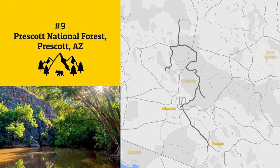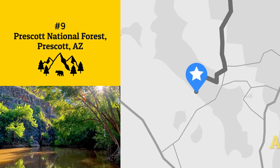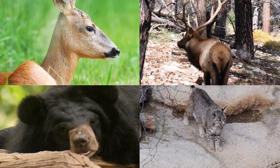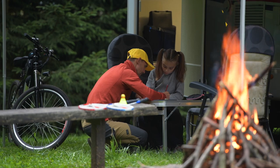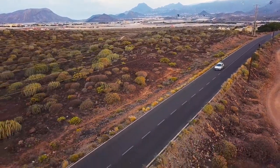The route back to Phoenix offers an opportunity to explore the Prescott National Forest's pine trees and glistening lakes. Deer, elk, black bears, and bobcats are just some of the fascinating creatures that roam the lush parklands. Extend your stay at one of the forest's 11 family campgrounds, or head straight for Phoenix to complete your awesome Arizona road trip.